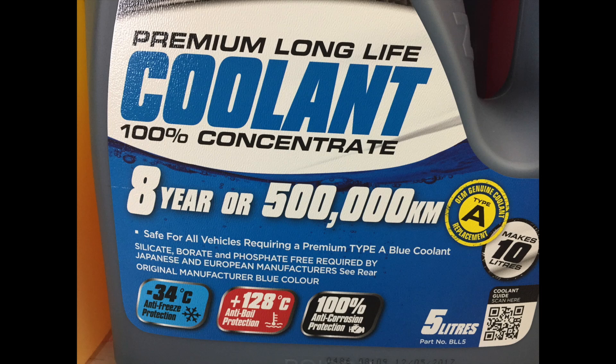Coolant, antifreeze, rust inhibitor — we don't even know what to call it. This is something which has become really, really quite complicated, and absolutely doesn't need to be.